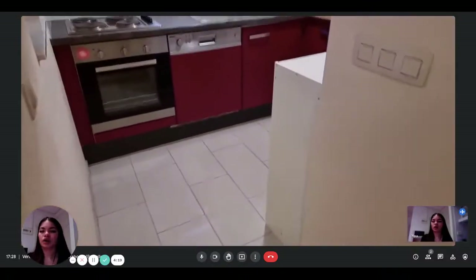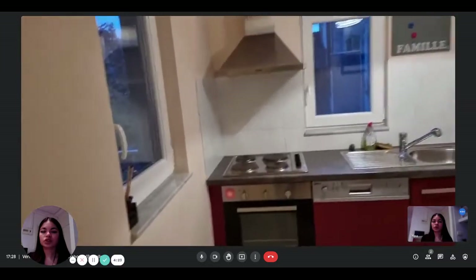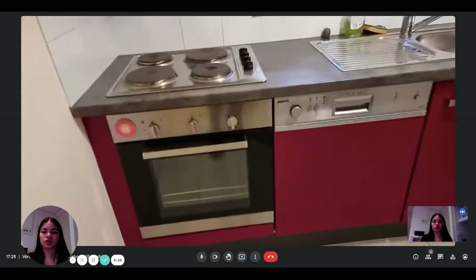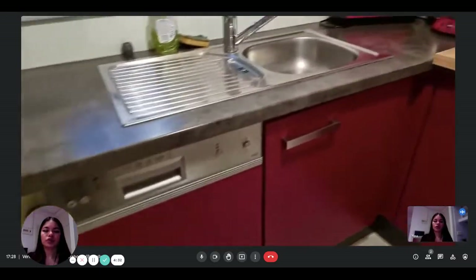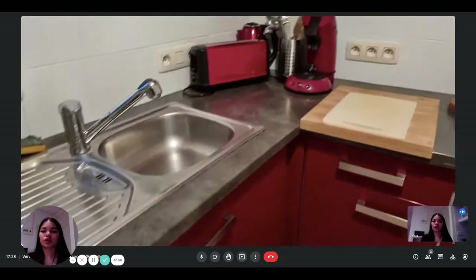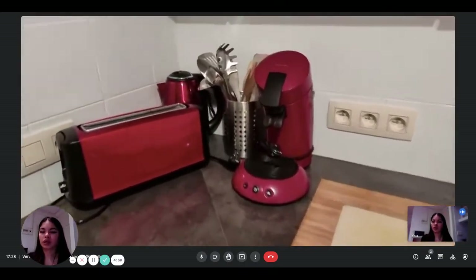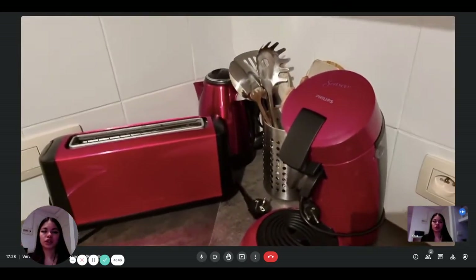Finally on the right, you have the kitchen, which is fully equipped. You have the oven and the stove, and right next to it, you have the dishwasher. There's everything you need to cook and eat. You also have a toaster, a kettle, a coffee machine, and all the appliances that you would need.